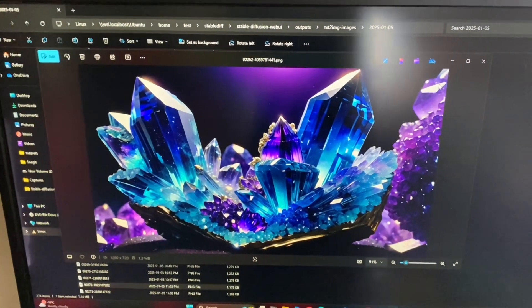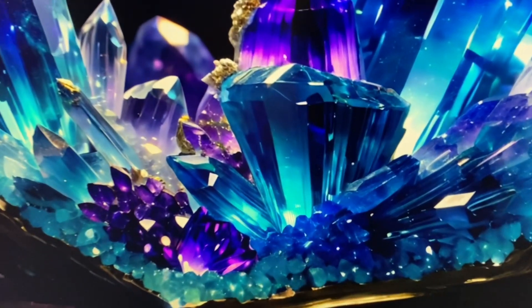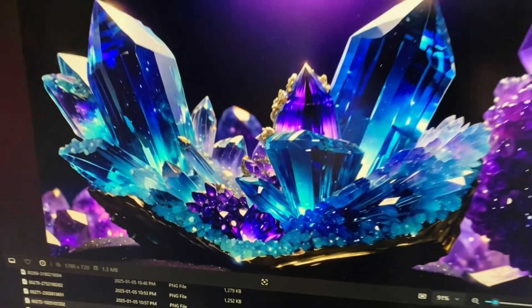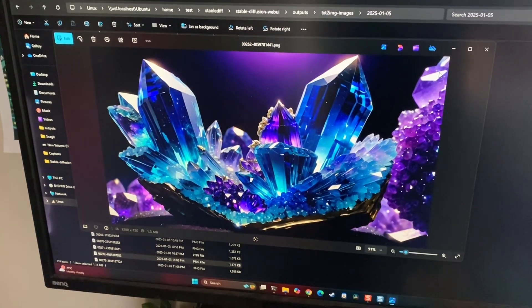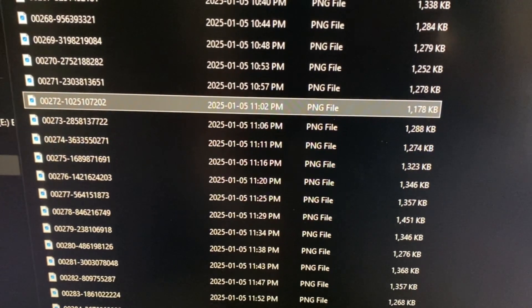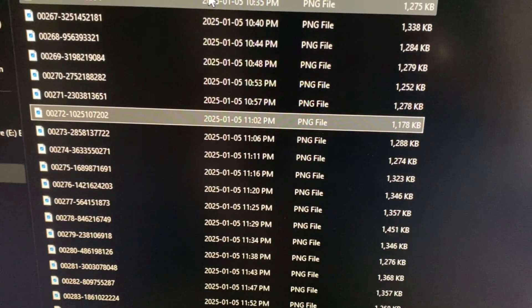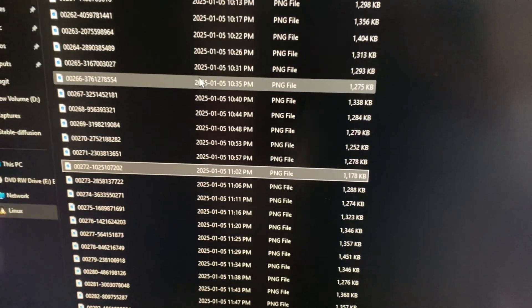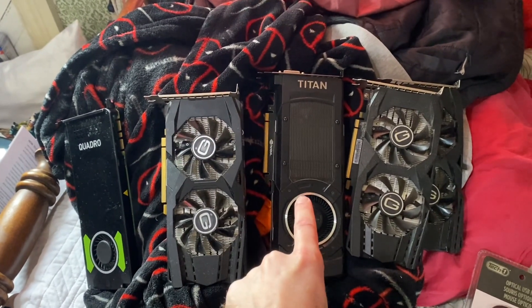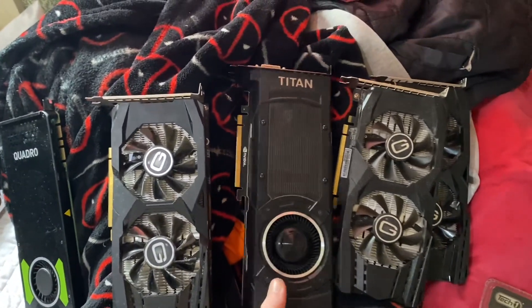While this is supposed to be the slowest of all the video cards I'm going to show you, this is remarkable. On a higher-res monitor the crystals look much nicer — this is a 4K monitor, but we're only making 720p images. If I try to make them bigger than that they crash out on me. Here you can see I'm getting about a picture every 4 minutes 30 seconds on a Titan X Pascal.